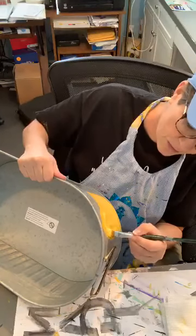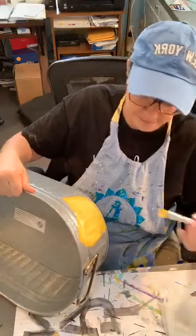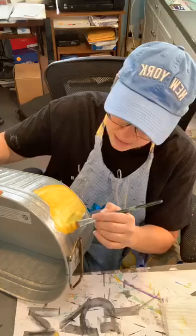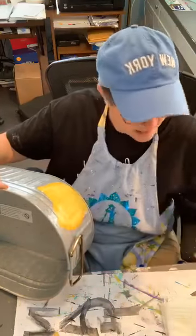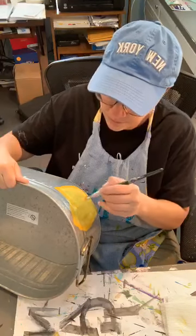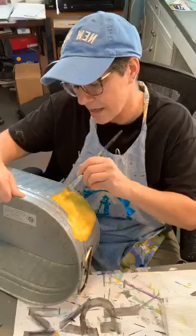We're putting ceramic tile and beadboard on half the wall and painting the top a really pale blue. Right now we have linoleum VCT tile squares on the floor. I'm very excited. I will keep you guys in the loop and show you pictures as we progress.